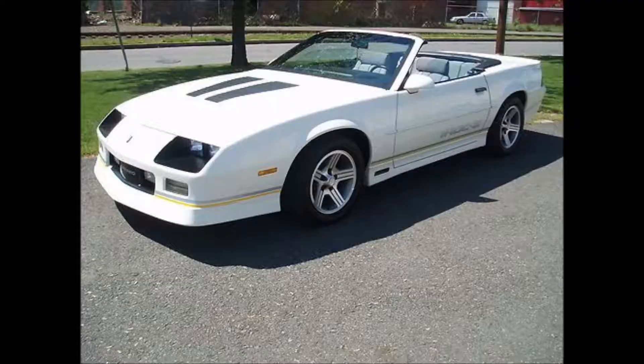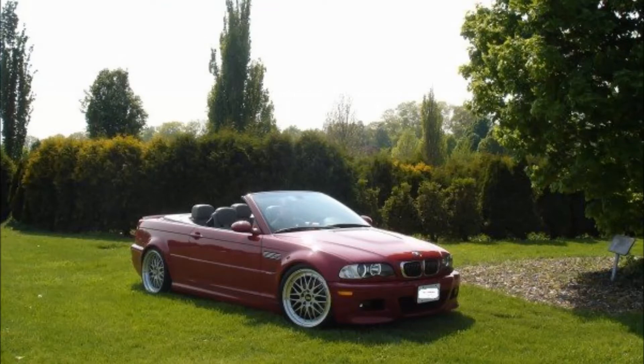I had a 1988 Chevy Camaro IROC — if you know what that is, I'll put up a picture if I can find one. I had an E46 M3, and now this one. Convertibles have changed dramatically since my first car. My IROC was a piece of shit. It had the structural rigidity of a wet noodle, honestly.